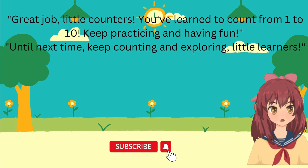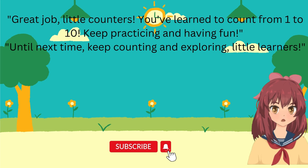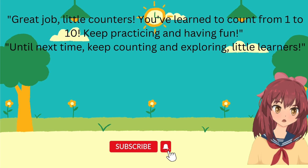Until next time, keep counting and exploring, little learners. Great job, little counters. You've learned to count from 1 to 10. Keep practicing and having fun. Until next time, keep counting and exploring, little learners.